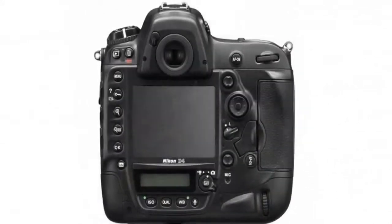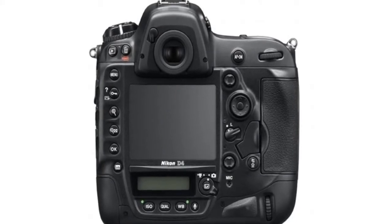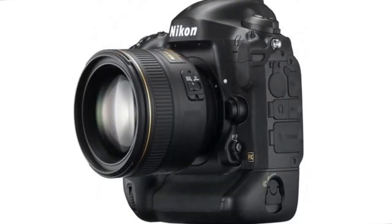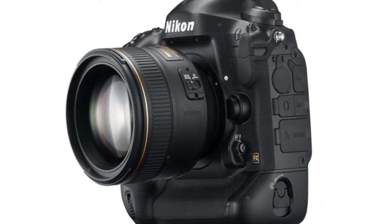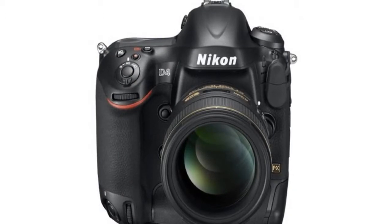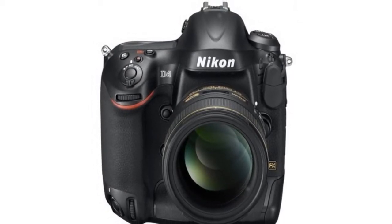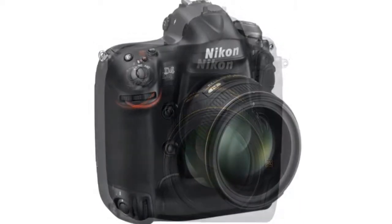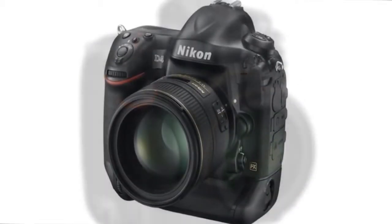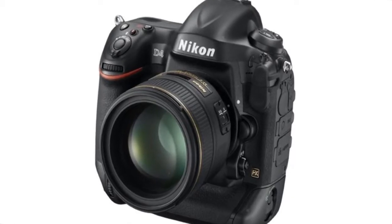Complete control and comfort — designed for an efficient workflow. D4's remarkable design is the culmination of photographer feedback and Nikon innovation. Adjust AF and AF area modes without moving your eye from the viewfinder. Quickly select AF points with a new joystick-style sub-selector positioned for both horizontal and vertical shooting. In low light, all operation buttons and dials are beautifully backlit.